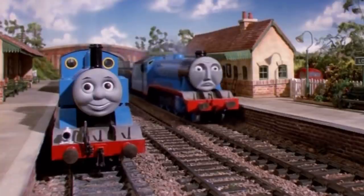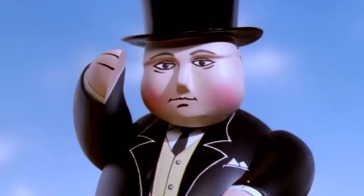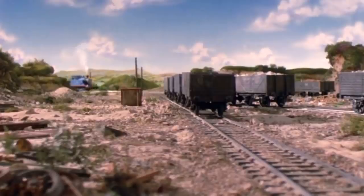The only characters known to appear in the pilot are Thomas, Gordon, Annie and Clarabelle, and Sir Topham Hatt, with the only locations being Lower Tidmouth, the Rail Under Road Bridge and Signal Box, Knapford, and the Lead Mines.